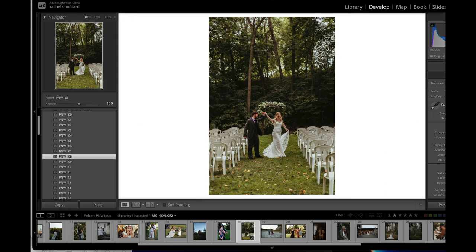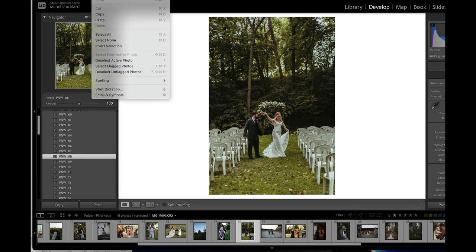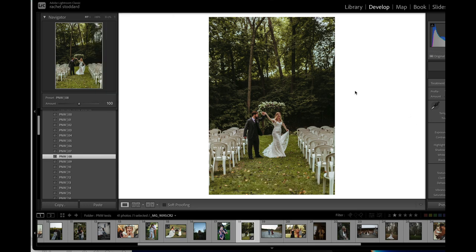Another thing you can do if you're not aware: take the eyedropper and hover over a white area. You can actually see a preview up here. See if we click that dress — oh wow, it did exactly what I did manually. Pretty close. Yeah, you can use the eyedropper.